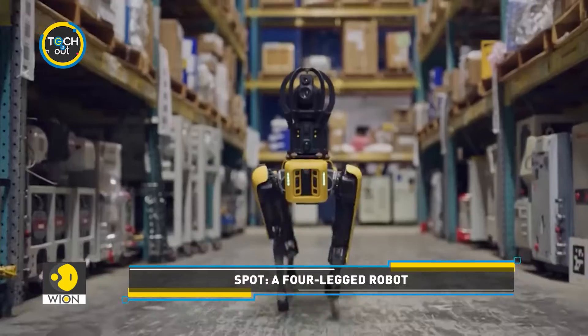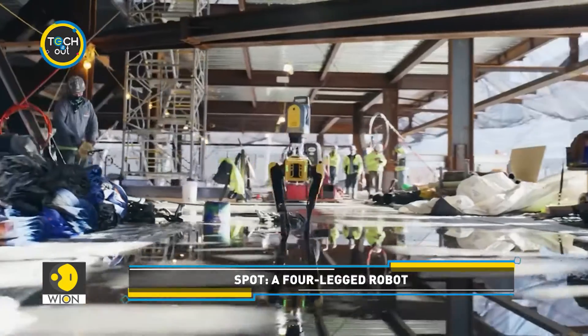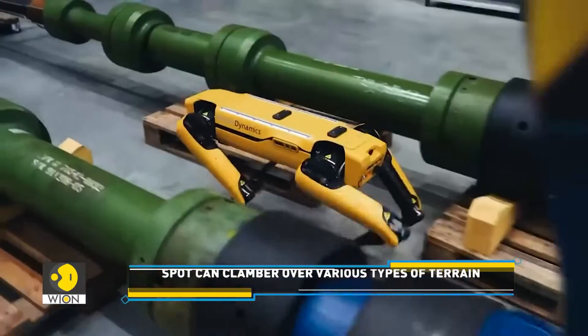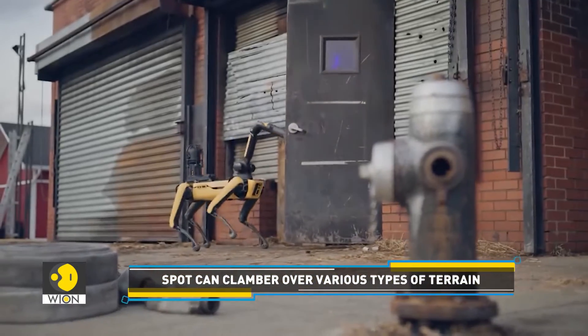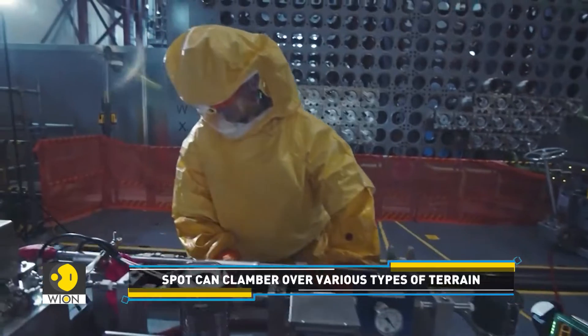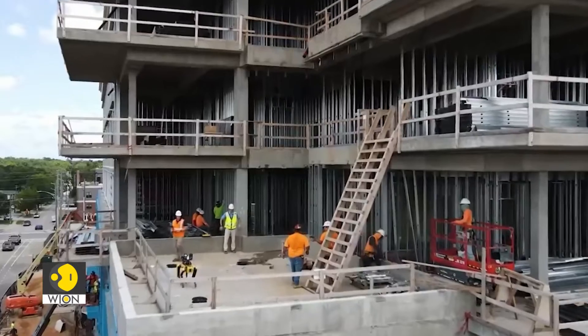This is Spot — a four-legged robot that can navigate almost any kind of terrain. This versatile robot is of great help in various industries, such as construction,